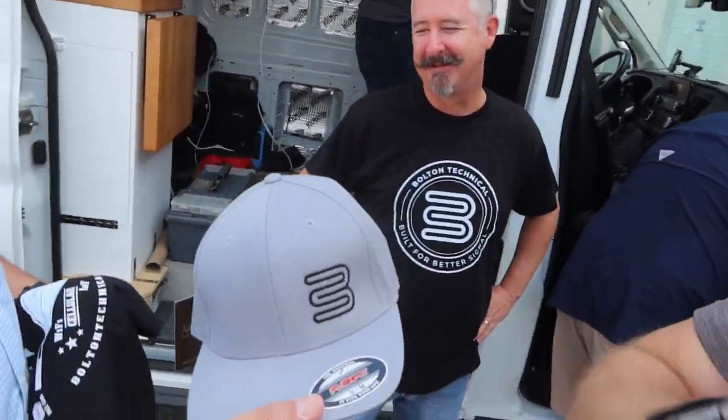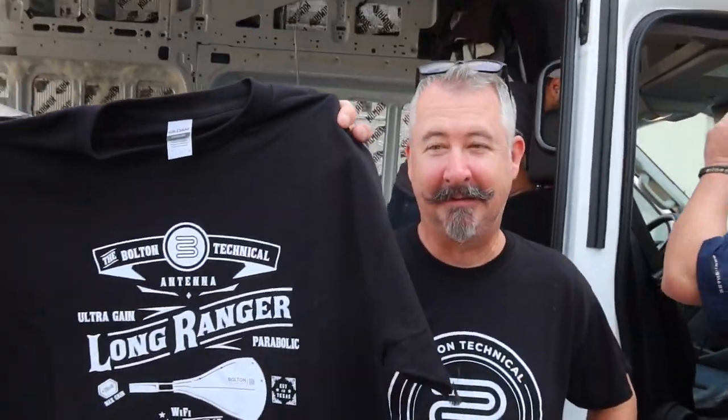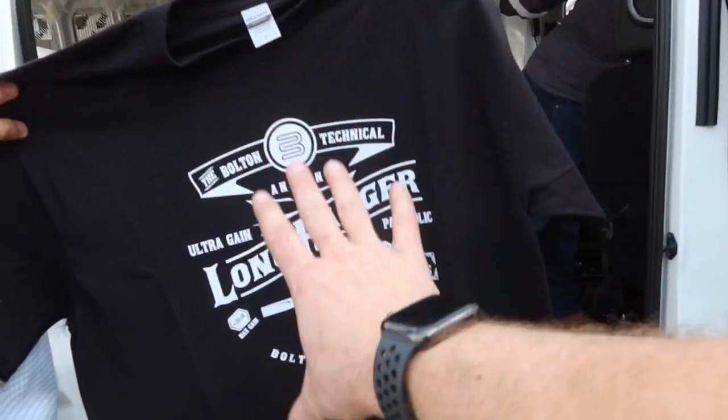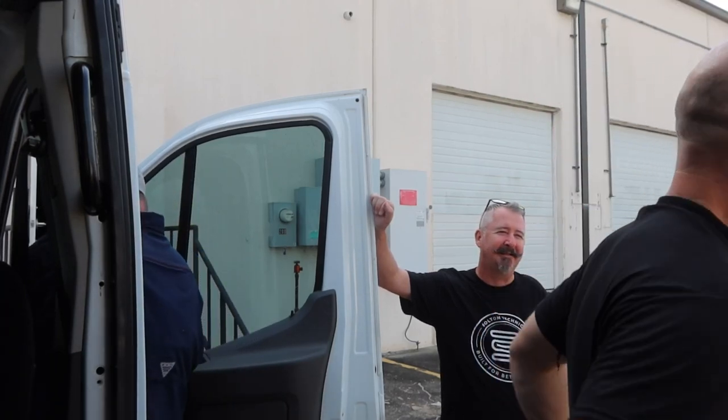That is a cool logo. So this is flex fit. This is our flagship antenna t-shirt by our one and only Mr. Darren Coyne. When I look at this, I see handlebar mustaches — that's what I see. I am the coolest antenna guy you've ever seen.